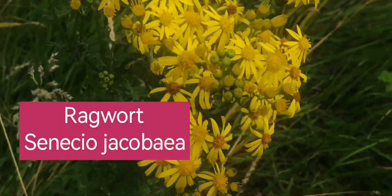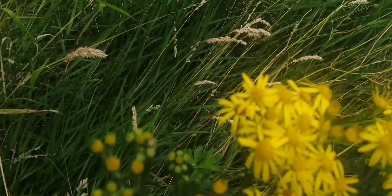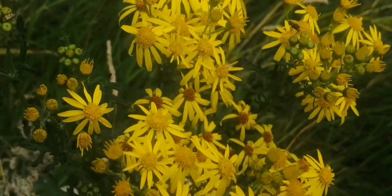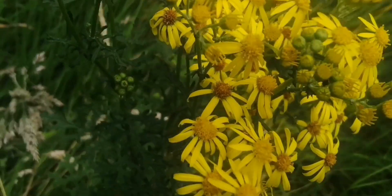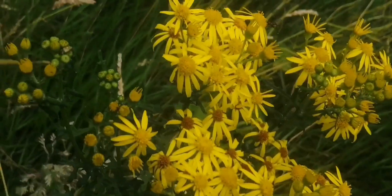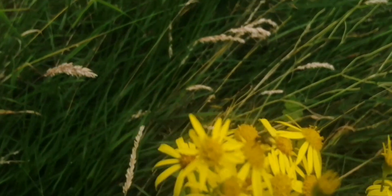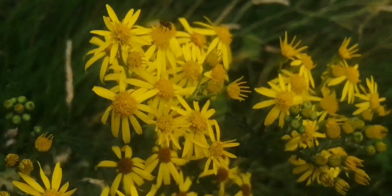I couldn't go through this walk without mentioning ragwort, another member of Asteraceae, which is seen as a weed. It's in fact dangerous to livestock, and it's a legal requirement for landowners to remove it from their land if livestock graze on it, because it can kill livestock. And there we've got a pollinator again on this plant — looks like a small hoverfly or a fly. It's a grey morning but the pollinators are still out.